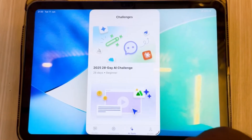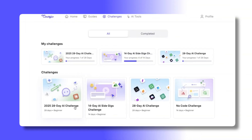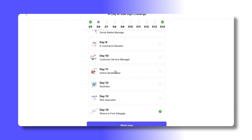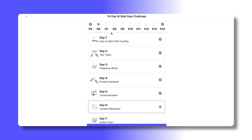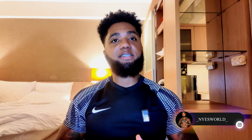Corsive is an online education platform designed to teach AI-related and productivity-focused skills in a simplified, structured way. The platform emphasizes short lessons, guided learning paths and accessibility for people who may not have a technical background. Rather than positioning itself as a traditional academic course provider, Corsive presents learning as something you can fit into your daily life.